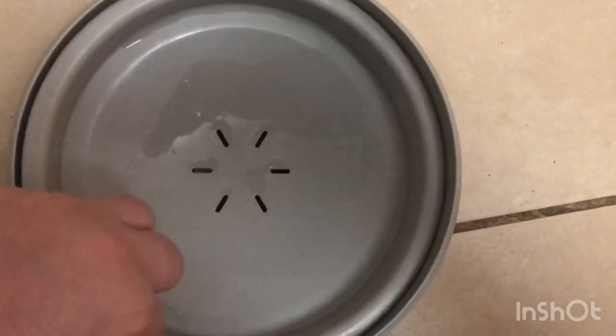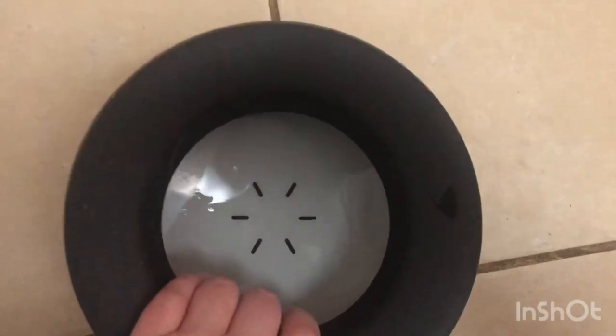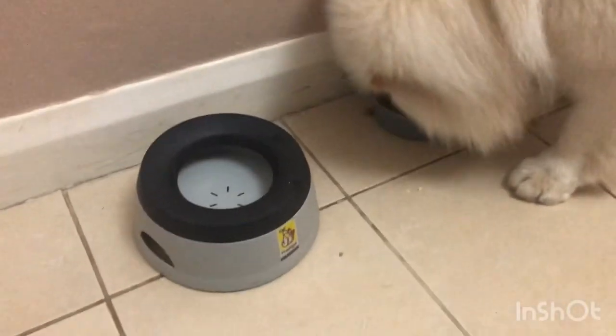He still manages to put plenty of stuff in the water though. He does get really irritated if his chest is soaking wet, so he's really happy using this.